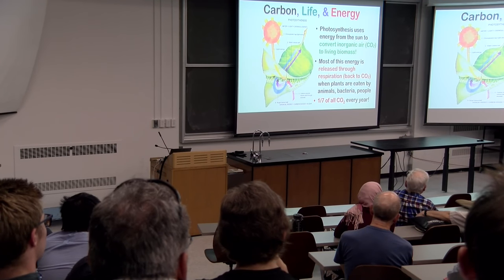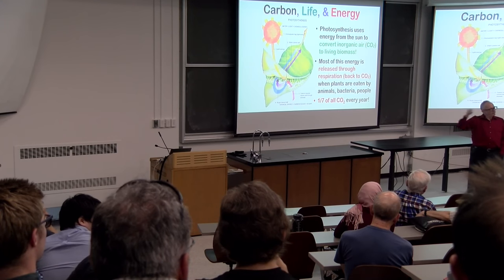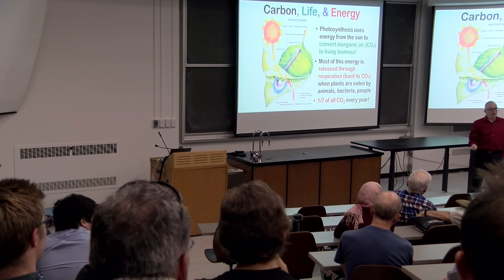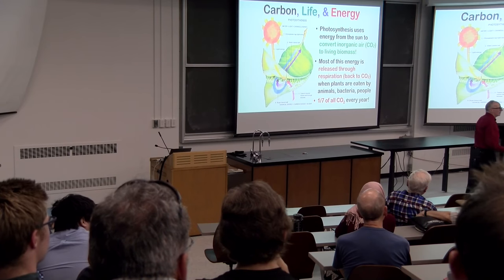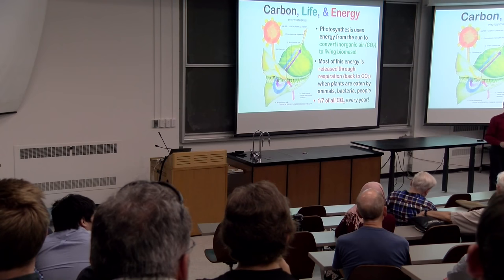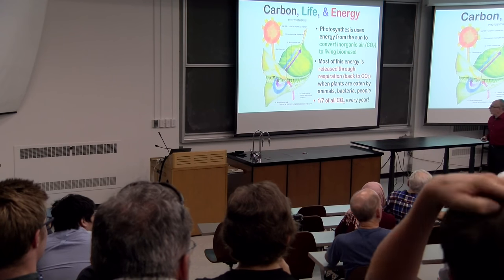About one out of every seven carbon atoms — one out of every seven CO2 molecules — is fixed by photosynthesis every year. So in seven years, photosynthesis by itself would deplete the entire atmosphere of CO2. But luckily that's not the only thing going on, because there's also respiration. Respiration therefore creates one seventh of all the CO2 in the atmosphere every year. There's a phenomenal rapid cycling between the atmosphere and the biosphere — about one seventh of it every year.